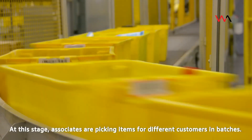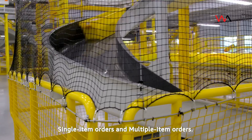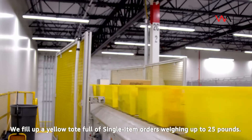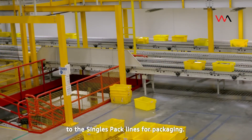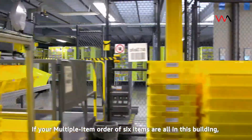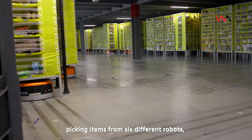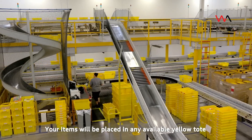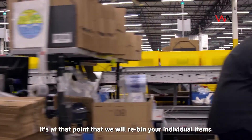At this stage, associates are picking items for different customers in batches. The two types of picking processes we focus on are single item orders and multiple item orders. Single item orders contain only one item per customer order — we fill up a yellow tote full of single item orders weighing up to 25 pounds, which are then routed to the singles pack lines for packaging. Multiple item orders contain more than one item per order. If your order of six items are all in this building, it's possible that your order is being picked by up to six different people picking items from six different robots, which all need to be brought together for your single shipment. Your items will be placed in any available yellow tote and routed to our multiple item order assembly stations, where we re-bin your individual items into one customer order.